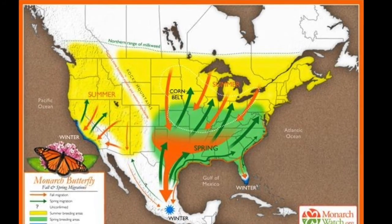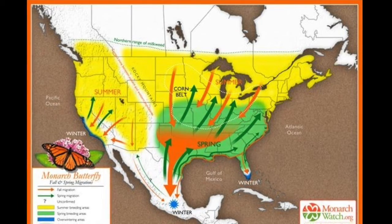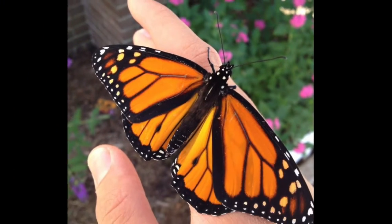Monarch butterflies are actually poisonous to birds and other insects who try to eat them. That is why there are so many butterflies who mimic or pretend to be monarchs as a way to disguise themselves.